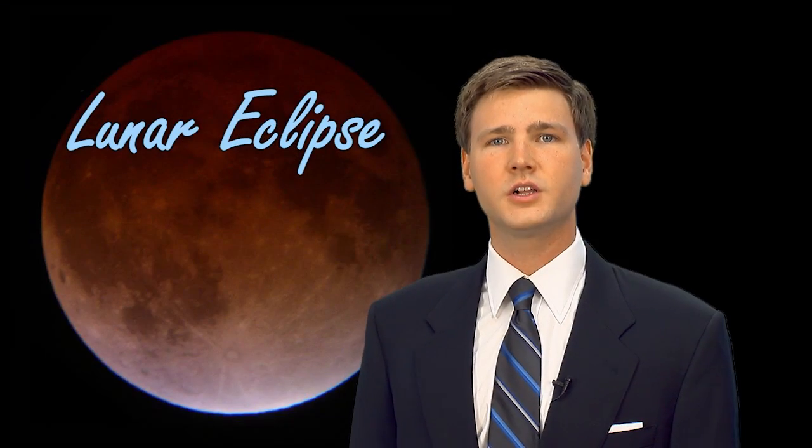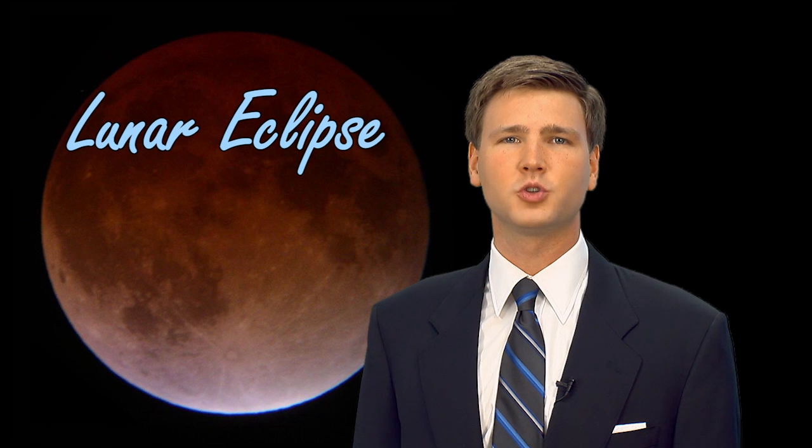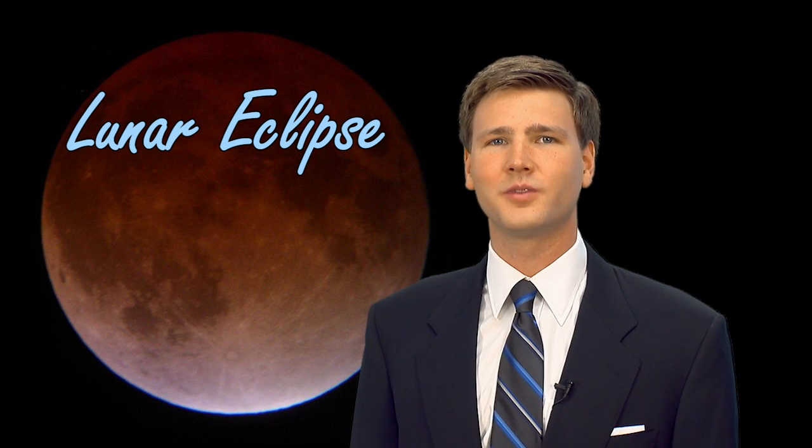Unlike the sun, the moon does not generate its own light, but rather its surface reflects the light of the sun. Because of this, we can calculate and observe what is known as a lunar eclipse. Lunar eclipses occur as the Earth passes between the sun and moon and can take place up to three times per year. They also give us great insight into scientific principles and offer us the rare opportunity to see the shadow of the spherical Earth.